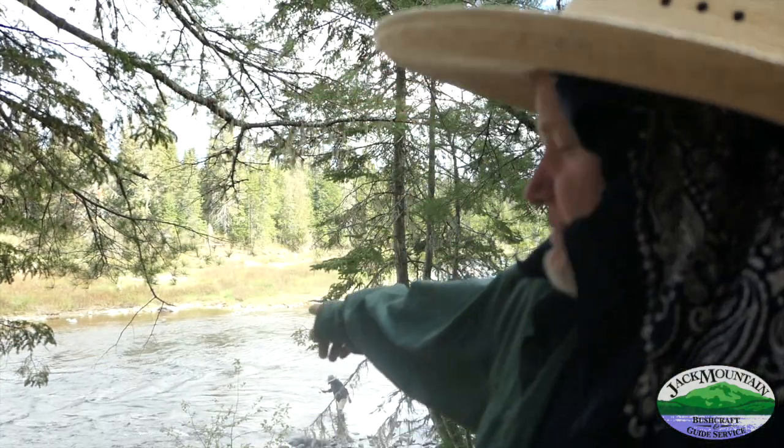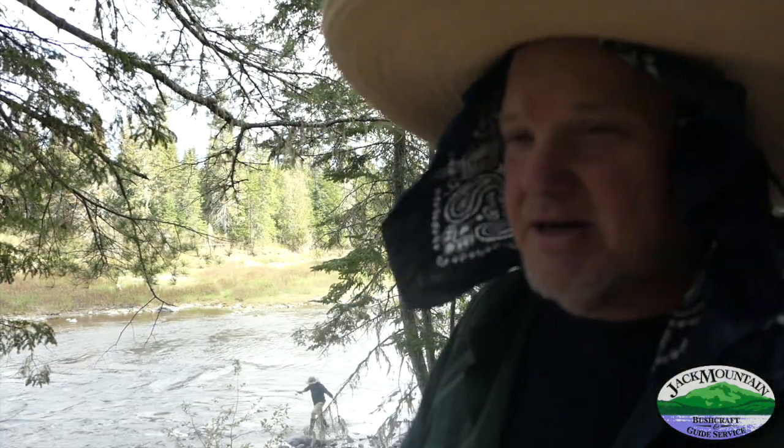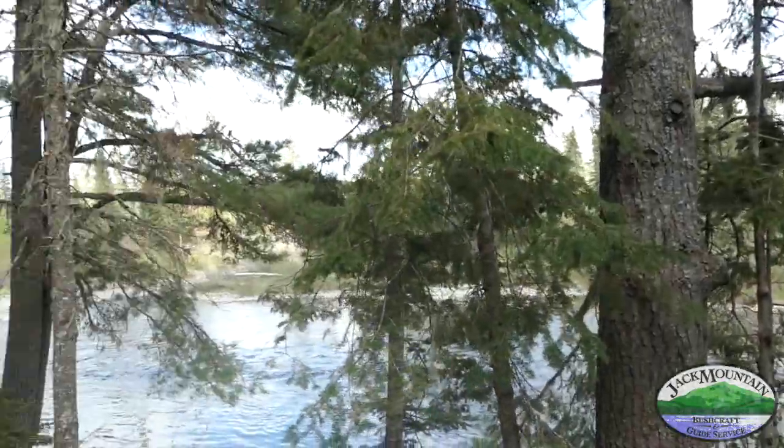Hey folks, Tim here. We're out on the Allagash Wilderness Waterway, night three of our trip. We're camped at one of my favorite campsites on the river — there's a big beautiful deep shoot down the middle, and a beautiful stream coming in across the way. It's a great fishing hole and a great swimming hole. A week ago we woke up and it was 20 degrees Fahrenheit; this morning when we got up it was 62 degrees Fahrenheit.